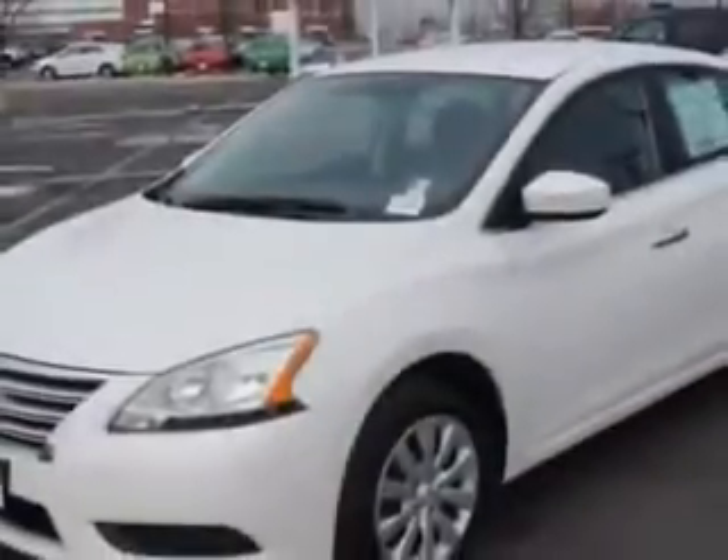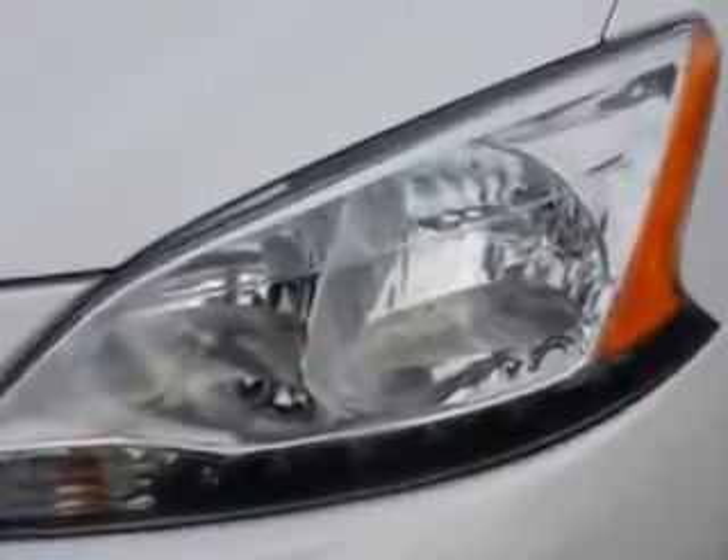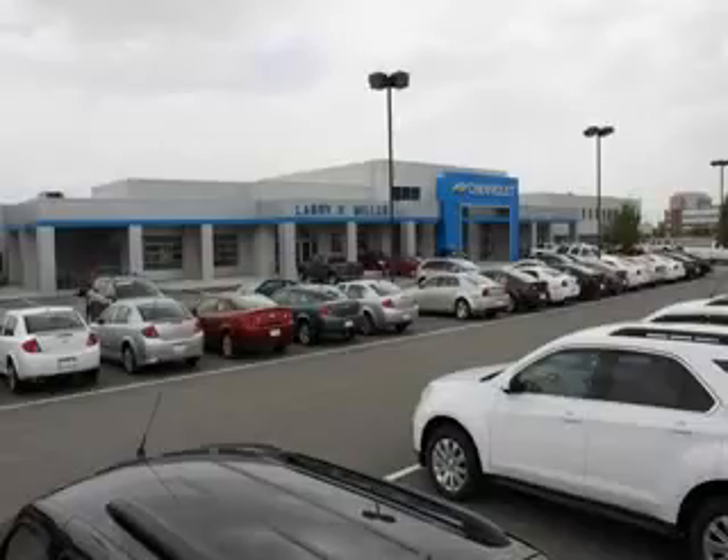Enjoy the drive and have peace of mind in this 2013 Nissan Sentra. See us at Larry H. Miller Chevrolet of Murray today. Please contact us today or visit our site at LarryHMillerChevrolet.com. We look forward to seeing you soon.